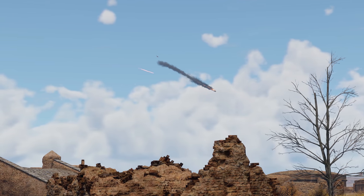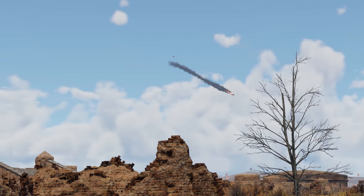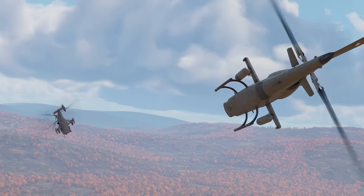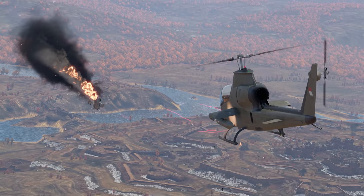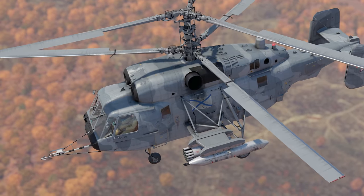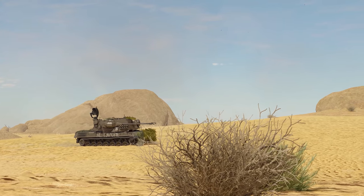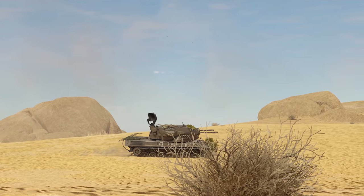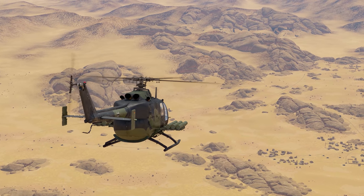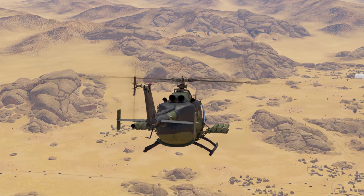Starting at BR 8.7, you can see helicopters on the battlefield. The score access spread is similar: for one point, you get a machine with guns or cannons to support or intercept; for two points, you get rockets; and for three, ATGMs. If you earn enough for the latter, start looking for enemy anti-aircraft vehicles first — destroying them with a guided missile won't be a problem, even at a great distance.